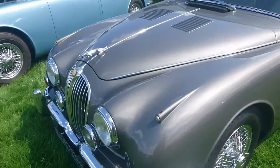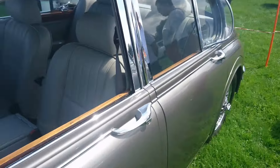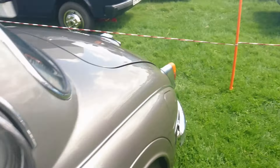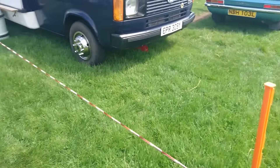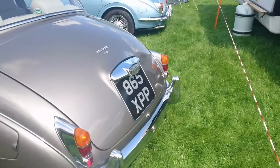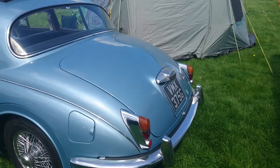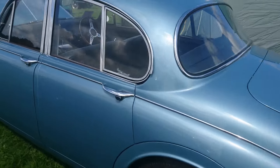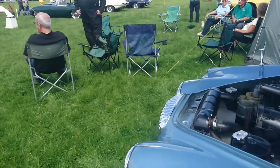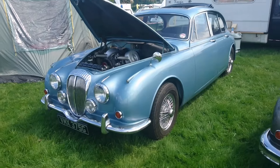Another 3.8 here — someone's put some later seats in this, probably a different gearbox too. Looks like an overdrive in this one. It's been an earlier one than the other we saw. And then a Daimler V8 250 — this was the last variant of the Mark II body shell to be made. They were discontinued in 1969, and this is a 68-69.